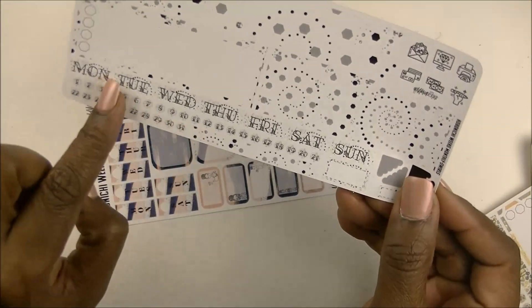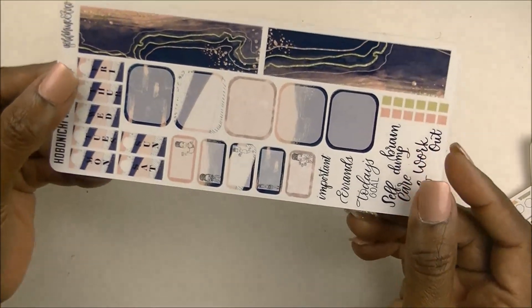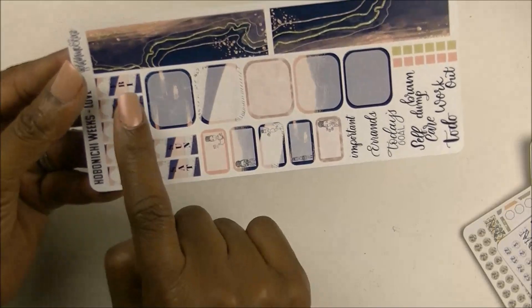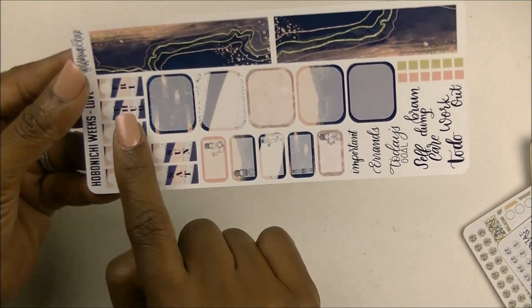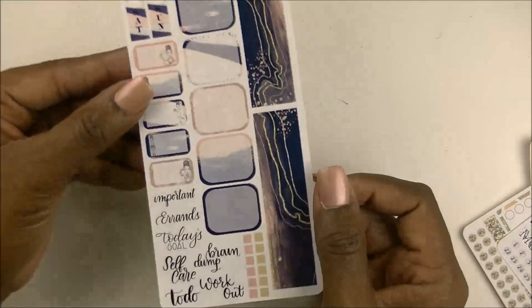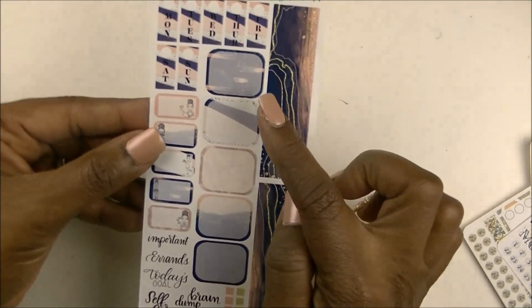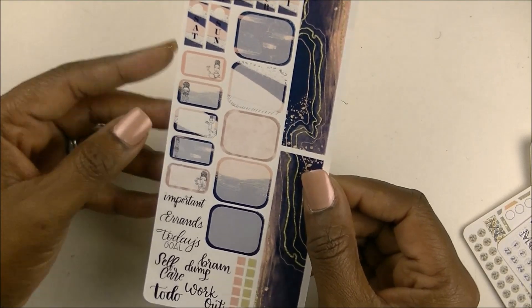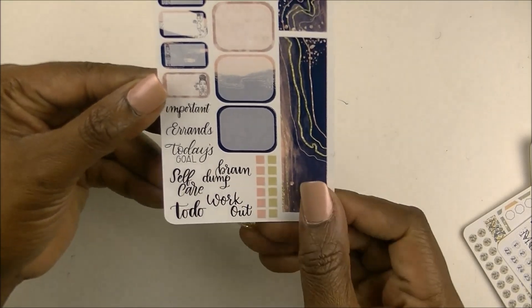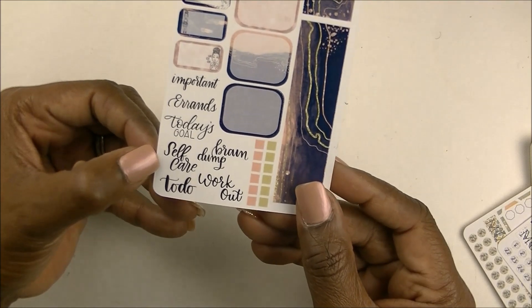It's got date numbers and days of the week — we'll see what we can do with that. And the last one is called 'Love.' It's so pretty, with a lot of boxes, and it does have the individual days of the week. It has a beautiful pattern for the bottom washi, five boxes, plus smaller boxes with script labels at the bottom: important, errands, today's goals, brain dump, self-love, workout, and to-do.